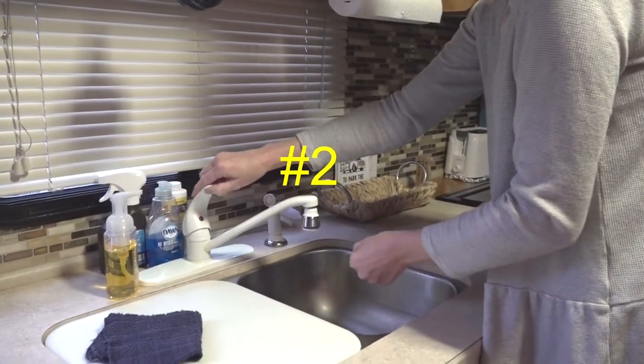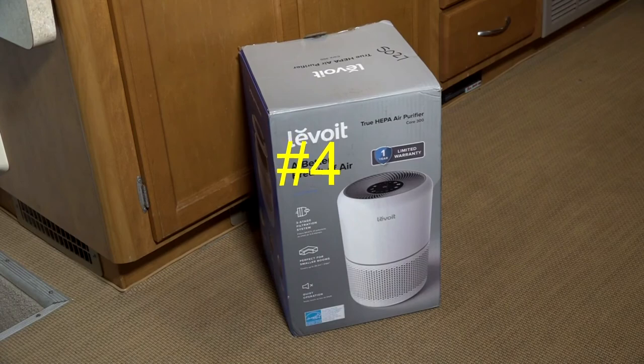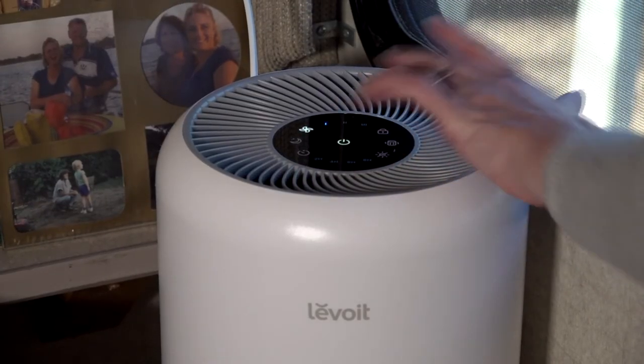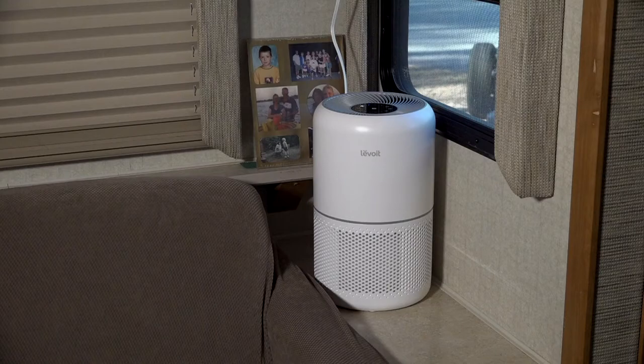Now that we know what products to disinfect with and how to do it, here are 7 tips on disinfecting your RV and preventing exposure to COVID-19. Number 1: when you enter the RV, remove your shoes and place them on a mat — this helps prevent tracking contaminants throughout the RV. Number 2: wash your hands as soon as you enter the RV using regular hand soap and warm water. Number 3: disinfect surfaces you frequently touch like door handles, faucets, cabinet handles, and your phone. Number 4: use a HEPA air purifier to help prevent and control airborne germs. A study by NASA found HEPA filtration is effective at capturing particles below 0.3 microns. After researching different products, we decided on the Levoit Core 300 model to use in the RV.